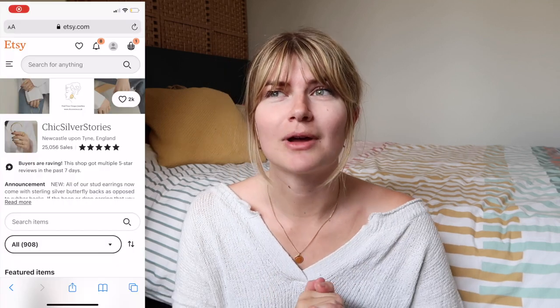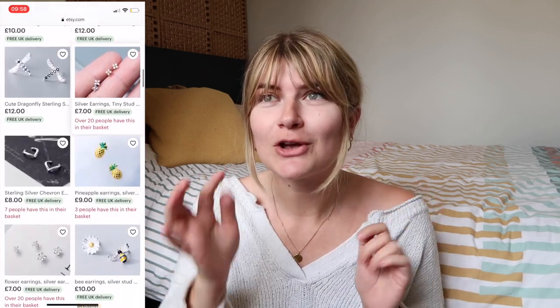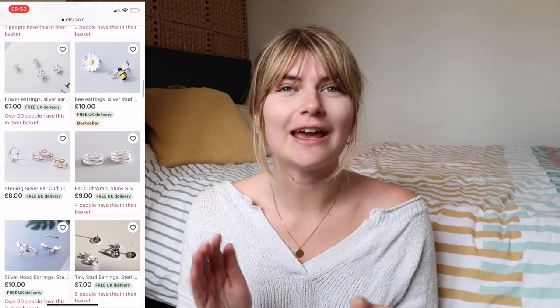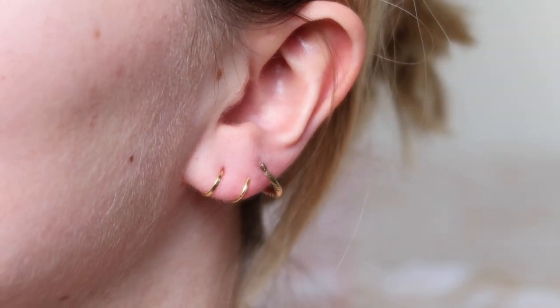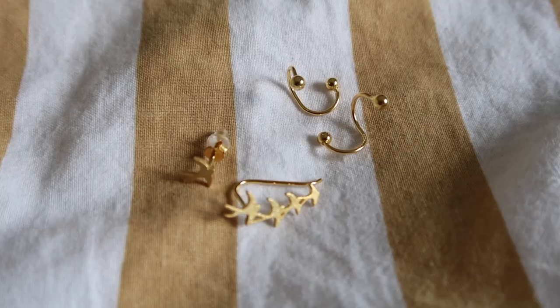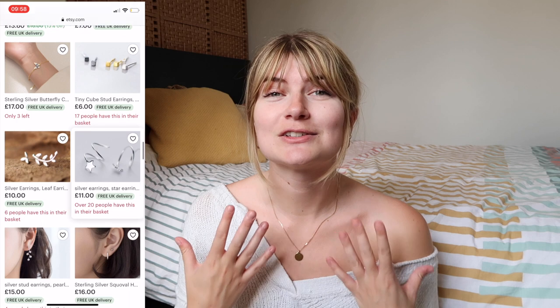Chic Silver Stories is another shop on Etsy run by Grace from Newcastle upon Tyne. She has loads of sterling silver pieces — she sent me so many and they're so pretty. Super dainty and super easy to wear every day, but they just make your outfits feel a little bit more special. Some are really cool shapes and designs, and I cannot wait to rock these throughout summer. They're so simple and easy to pair with anything or layer up, which I love since I have my second piercings.